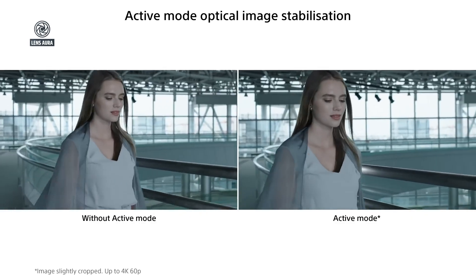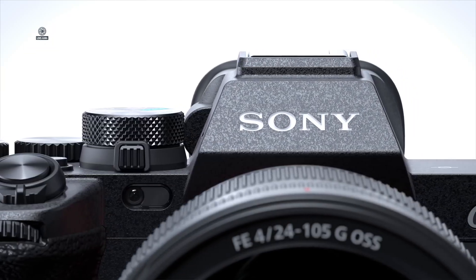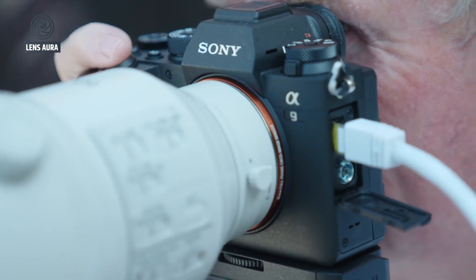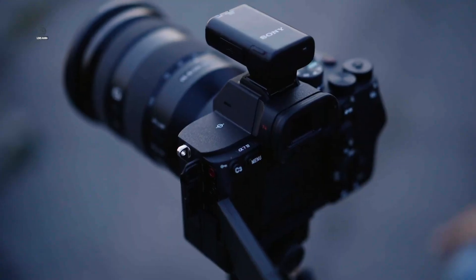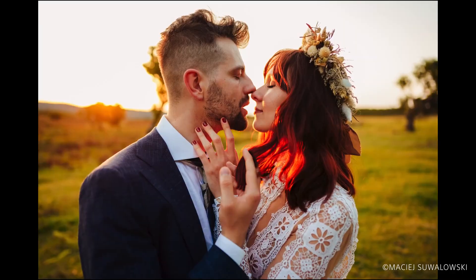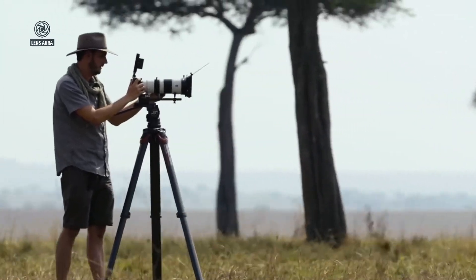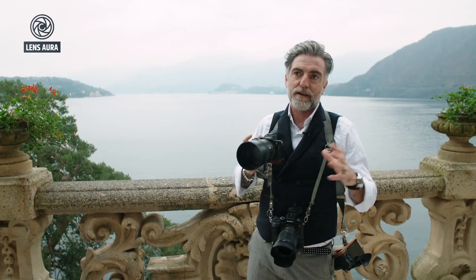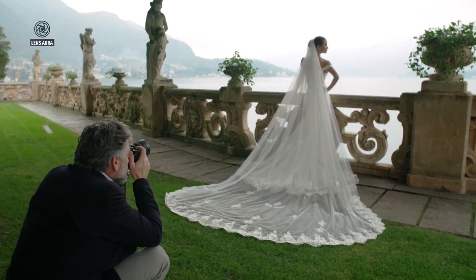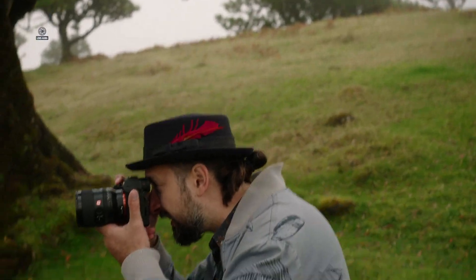For still photographers, that bump could make a visible difference, allowing for tighter crops or larger prints without sacrificing image clarity. What makes this new sensor even more interesting is its rumored triple-base ISO design: 800, 4000, and 25600. That's a big deal, especially for hybrid shooters who frequently switch between stills and video. Triple-base ISO would give creators remarkable flexibility in exposure and dynamic range — whether shooting in Log 3, Log 2, or HLG, you'll have optimal noise performance and cleaner shadows across a wide range of lighting environments. For low-light videographers or wedding shooters working in dim venues, this could be a game changer.